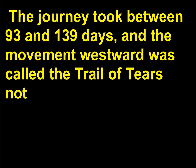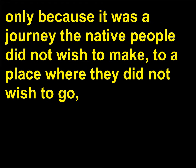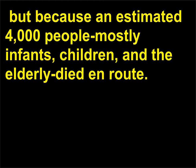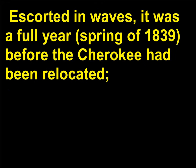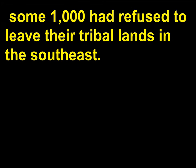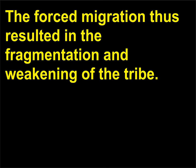The journey took between 93 and 139 days, and the movement westward was called the Trail of Tears — not only because it was a journey the native people did not wish to make, to a place where they did not wish to go, but because an estimated 4,000 people, mostly infants, children, and the elderly, died en route. The deaths were caused by sickness, including measles, whooping cough, pneumonia, and tuberculosis. Escorted in waves, it was a full year — spring of 1839 — before the Cherokee had been relocated. Some 1,000 had refused to leave their tribal lands in the southeast. The forced migration thus resulted in the fragmentation and weakening of the tribe.